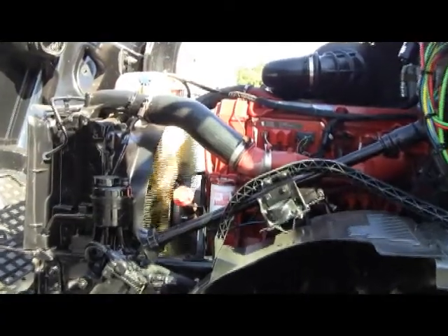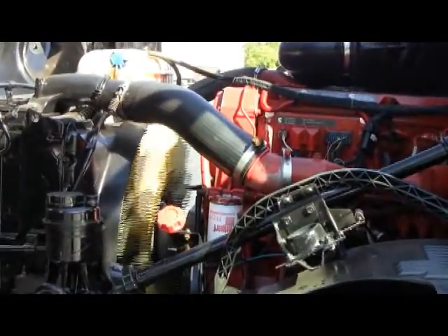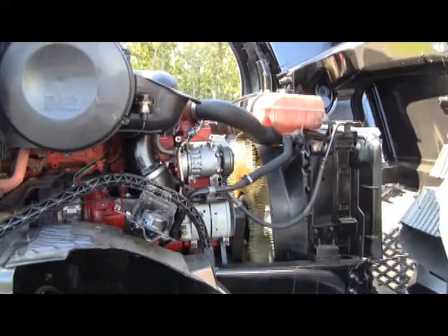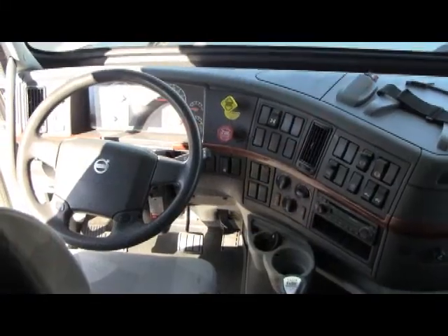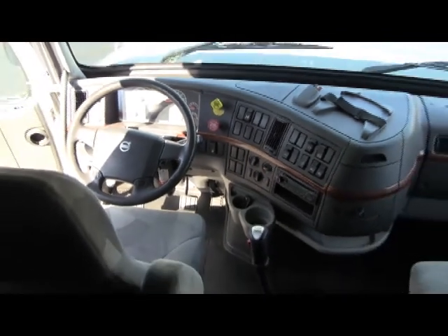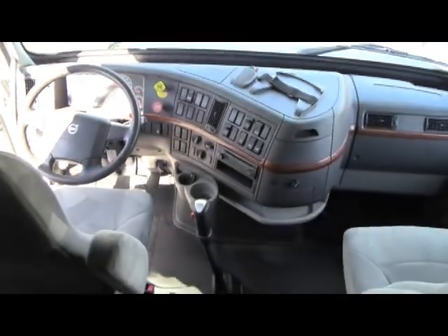The engine is a 500 horsepower Cummins ISX. The transmission for these Volvos is a 13 speed Eaton.